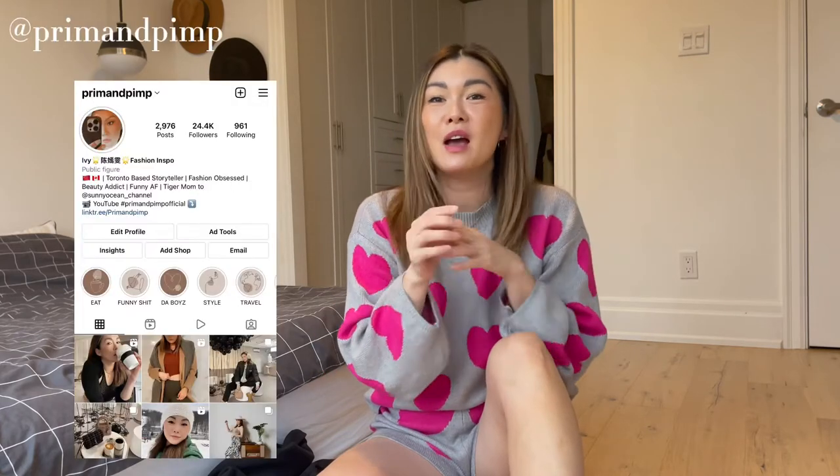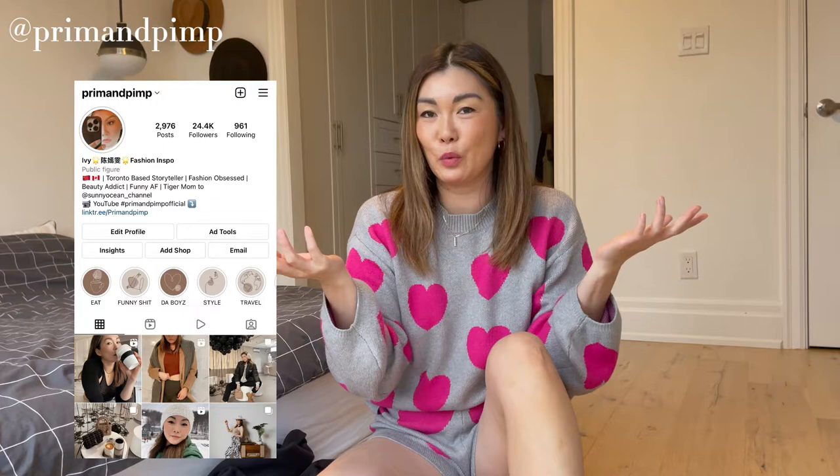For those of you who are new to the channel, hello! My name is Ivy and this is Prim and Pimp Official. I am a mommy blogger, a fashion inspo influencer, and I think I'm funny as hell. If you like all that and more and you want more of a daily dose, you can follow me on Instagram, and I post on this channel weekly — look out for fashion, beauty, mom, and just life stuff. For those of you who are back and joining me again for 2022 for another fun year of videos, thank you so much for coming back!